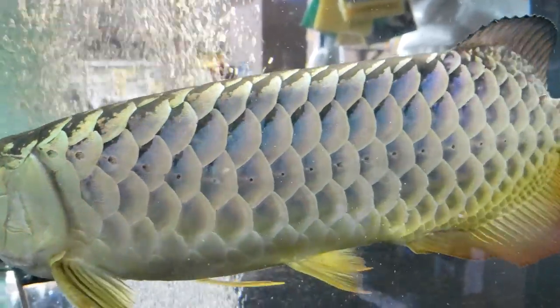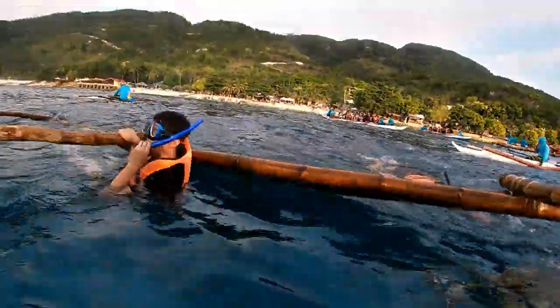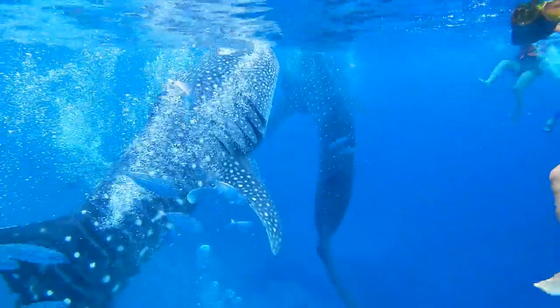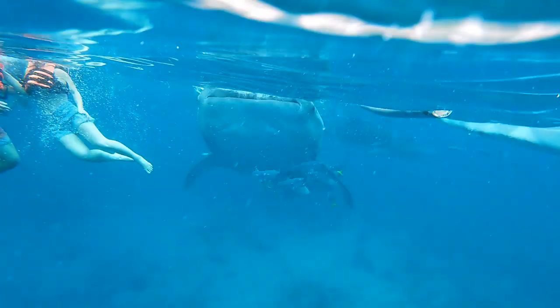Now I'm going to share some underwater video that I took from the Philippines. While vacationing in the Philippines, we did a tour called Swimming with the Whale Sharks. Although I may not agree with allowing people to get so close to these beautiful creatures, it was a great experience.